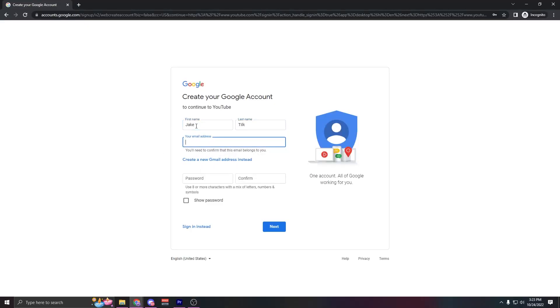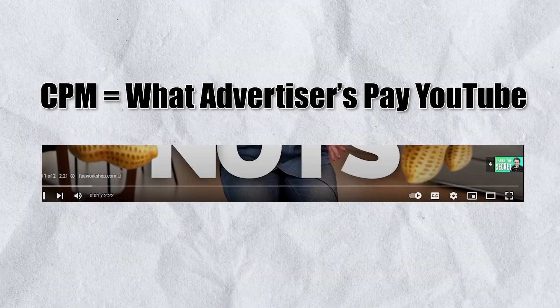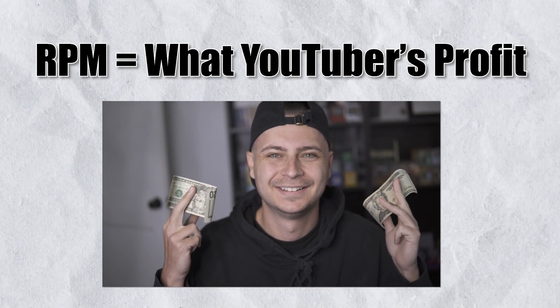The first thing you need when you start any of these channels is a channel name, and in order to have a channel name you're going to need a really good niche. Picking the right niche is probably the most important part of this entire process. Traditionally, high-paying niches have a high RPM or CPM. The CPM is what advertisers pay YouTube for ad placements on videos, and the RPM is your cut after YouTube takes their share. The high-performing niches tend to be in business, finance, and the make-money space, but there are plenty of other high-RPM niches — you just need to do a little research.